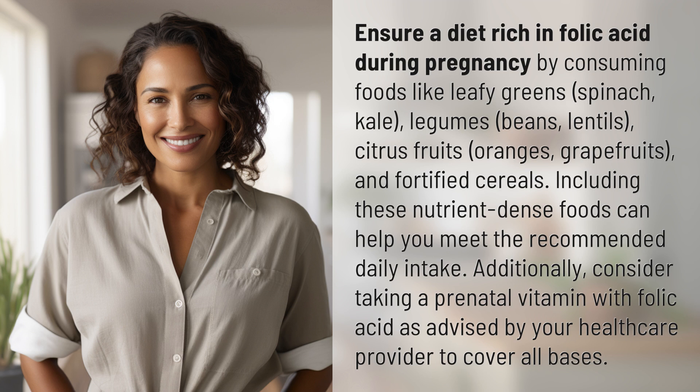Including these nutrient-dense foods can help you meet the recommended daily intake. Additionally, consider taking a prenatal vitamin with folic acid as advised by your health care provider to cover all bases.